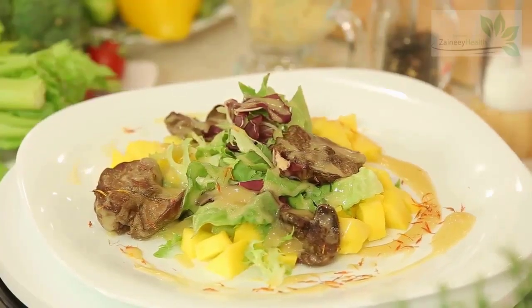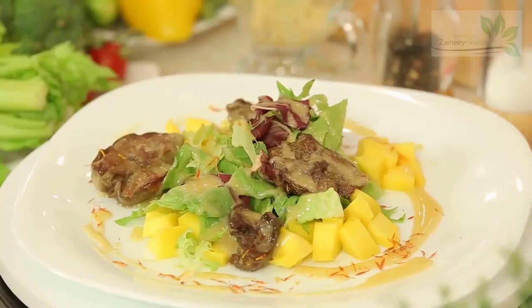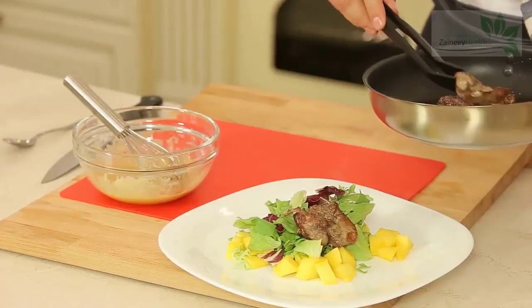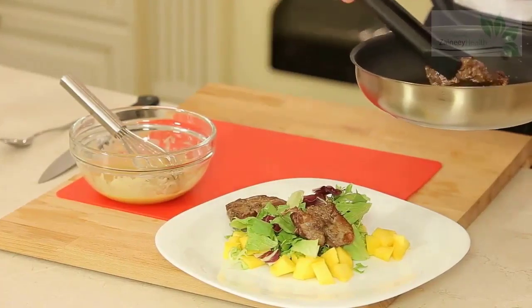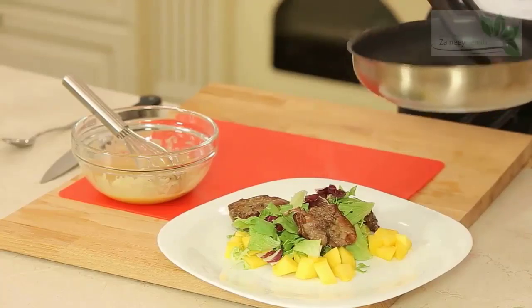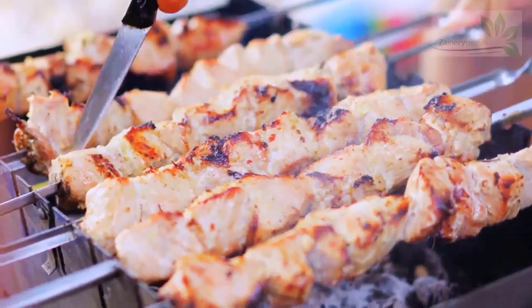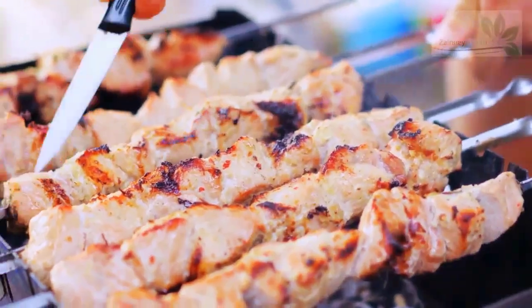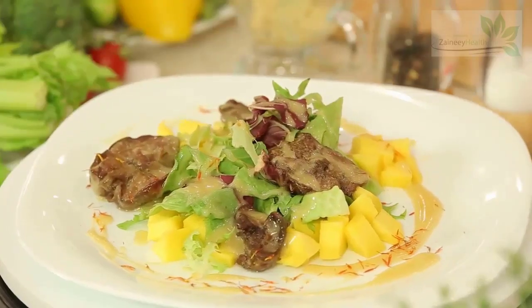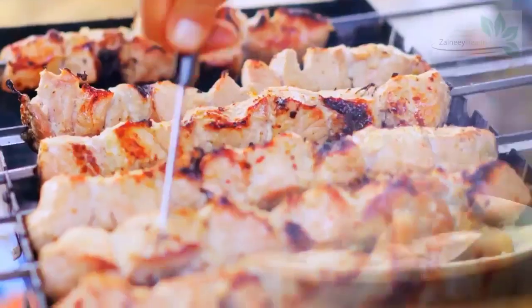3. Beef liver. If there is an undisputed champion of the richest source of biotin, it would be beef liver. Including this in the diet will definitely boost the biotin intake of a person. 3 ounces of beef liver provides at least 30 micrograms, which is more than 100% of the DV. Some people enjoy beef liver by adding fried onions, or chopped and cooked to add to various pasta dishes.